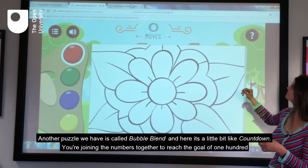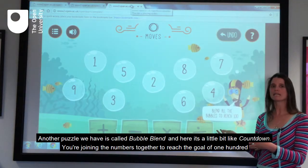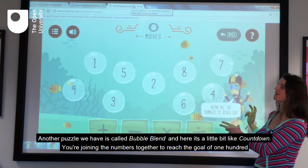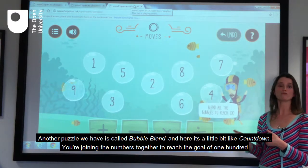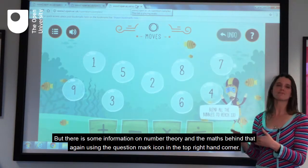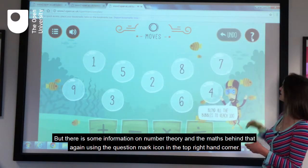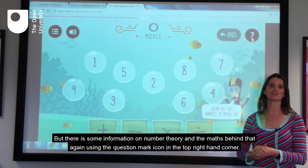Another puzzle we have is called Bubble Blend, and here it's a little bit like Countdown. You're joining the numbers together to reach the goal of 100 and you need to use all the numbers. There's some information on number theory and the maths behind that, again using the question mark icon in the top right hand corner.